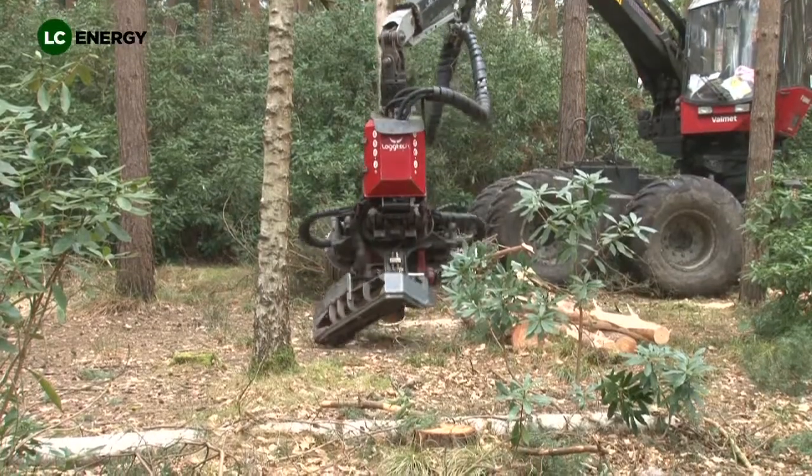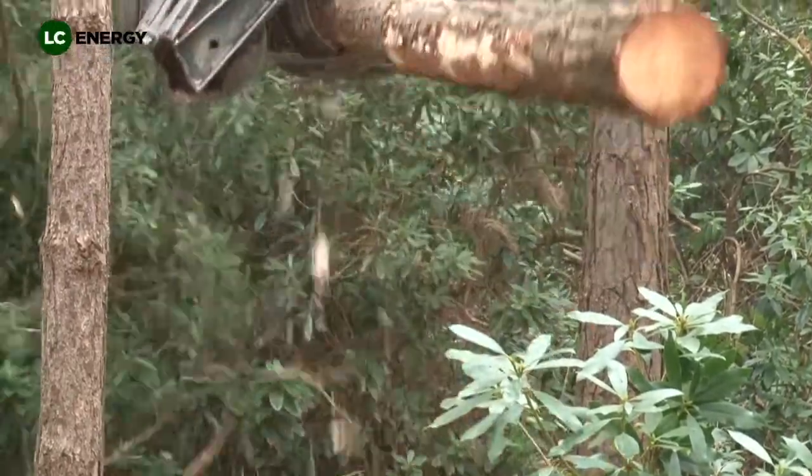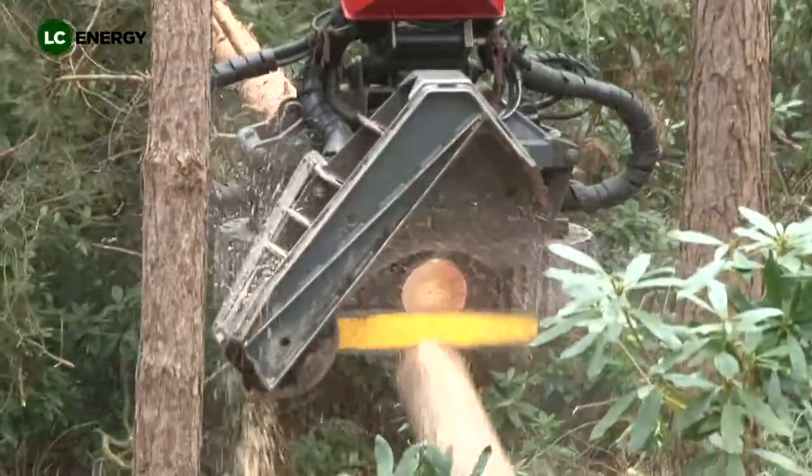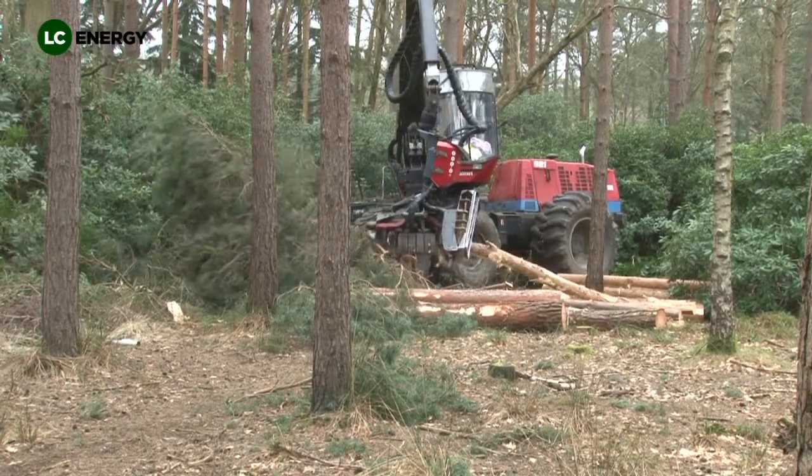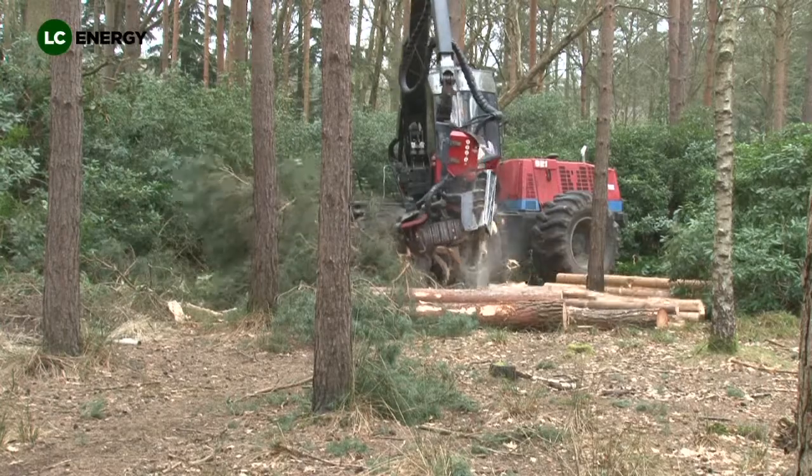This cycle of thinning will continue on a five to ten year basis using machines such as the one seen here, until the trees reach maturity and the area is felled, which will be followed by replanting, continuing the sustainable woodland management cycle.